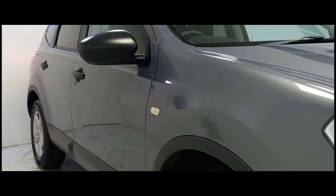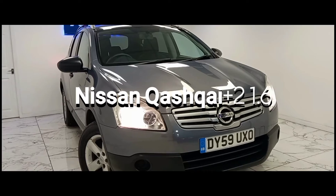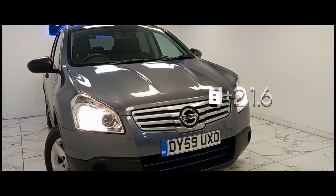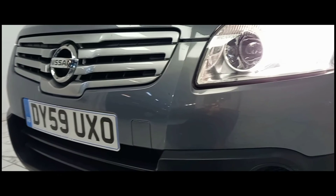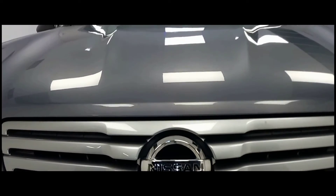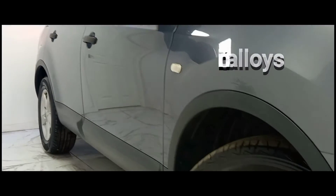Here at AMC we are very proud to present you with this beautiful Nissan Qashqai in an amazing metallic grey finish. To kick things off we'll start at the side of the vehicle where we can see the complimentary 16-inch alloy wheels.